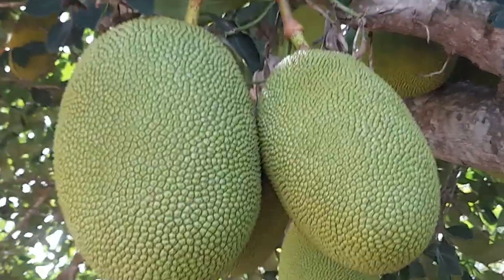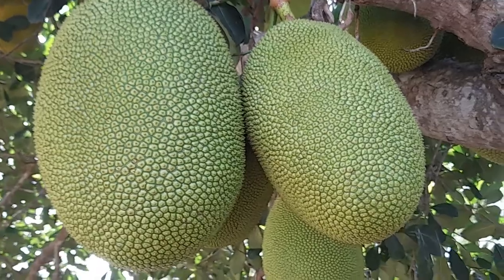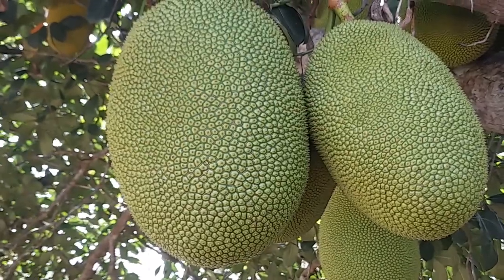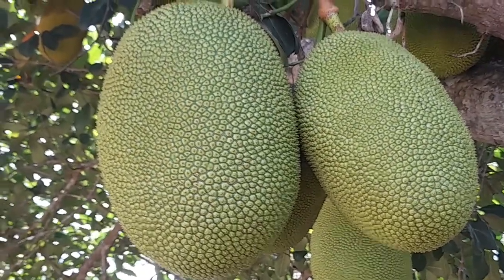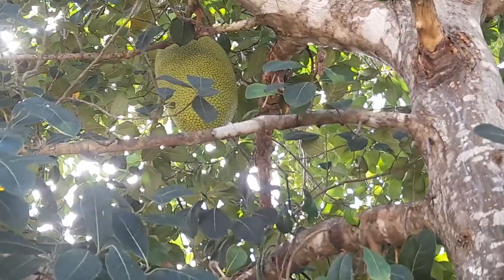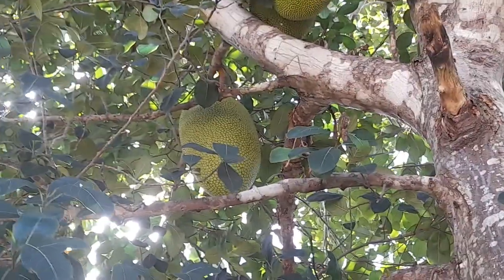This fruit was originally brought here around 1792 — I may stand corrected in the comment section — and was captured from a French ship on the way to Martinique. Today this fruit is commonly grown right across the island and it's a delicacy. That's another exclusive from AgroTV Jamaica, stay tuned.